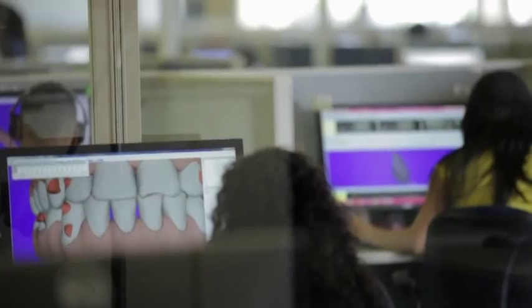Align Technology has played a key role in the evolution of digital dentistry and orthodontics. In the early days, we were viewed as a technology disruptor. That has given way to the view of Align Technology as a leader in orthodontics and an emerging leader in digital dentistry.